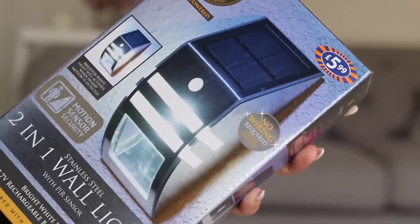The last non-cleaning item is this Mason and Jones solar-powered two-in-one wall light with a sensor. It's stainless steel, no wiring required, and comes with a rechargeable battery. We have lights on the front and back of the house but nothing down the drive, which gets really dark in the evenings — especially when you need to go out to the bins. This was £5.99, which is a lot cheaper than Homebase or Argos, and hopefully it'll be bright enough to match our other lights.